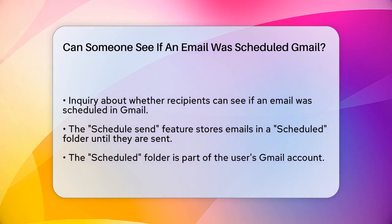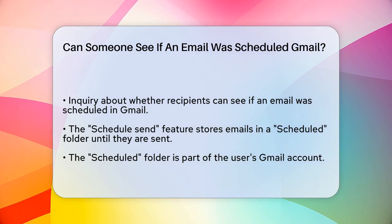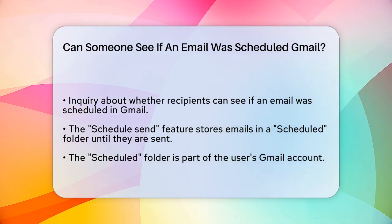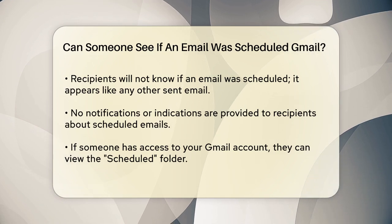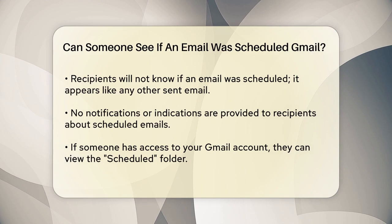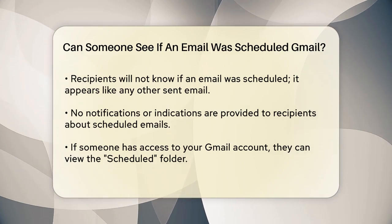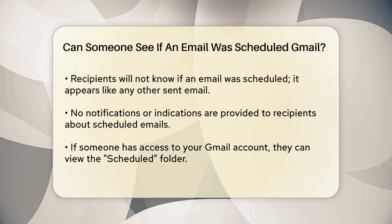This folder is part of your Gmail account, and it's where all your scheduled emails wait until their designated send time. Here's the important part: the recipient of your email won't know that it was scheduled. When the email is sent, it will appear to them just like any other email you've sent directly. There won't be any indication or notification that it was scheduled in advance.